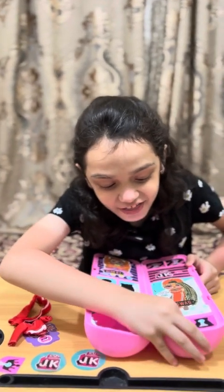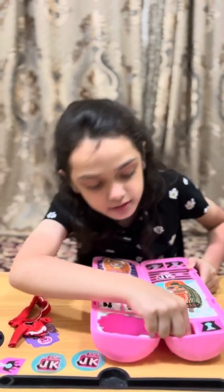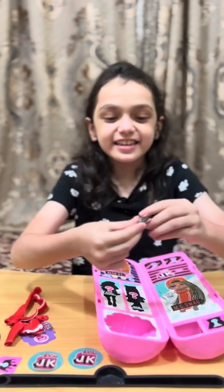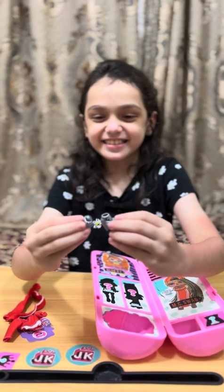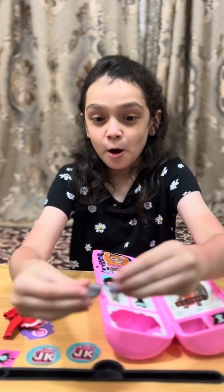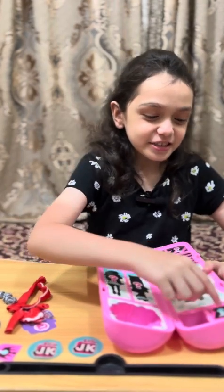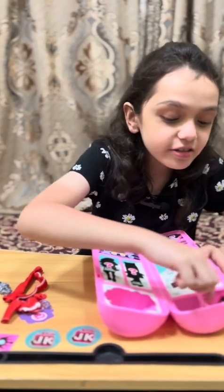Oh, there's heels! There's heels, see guys — cute little heels. I wonder who will be wearing these. Now this one — there's a brush.